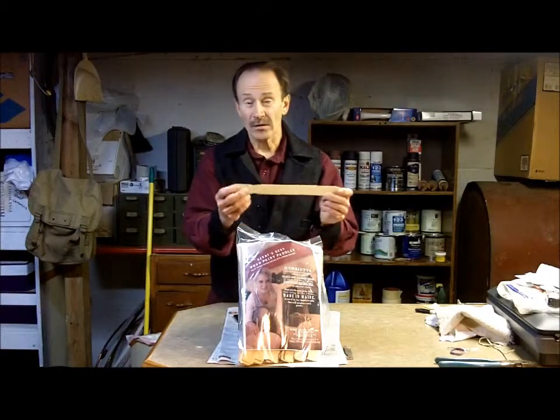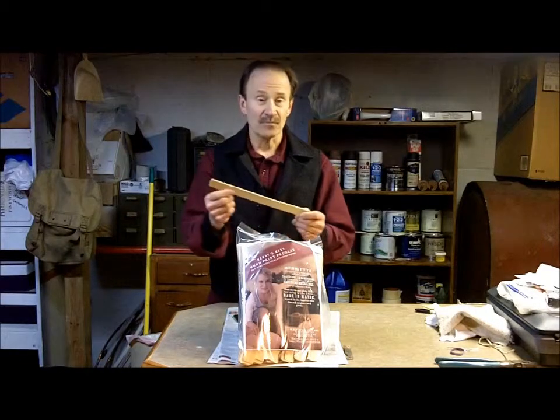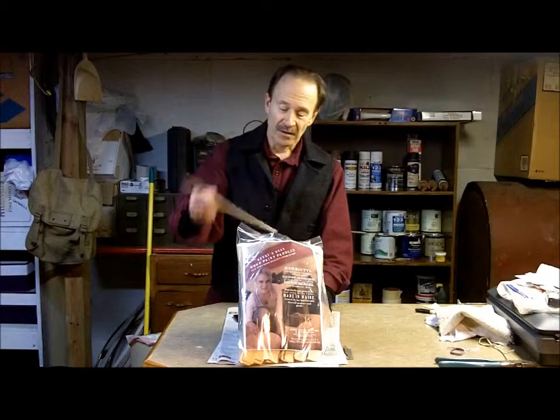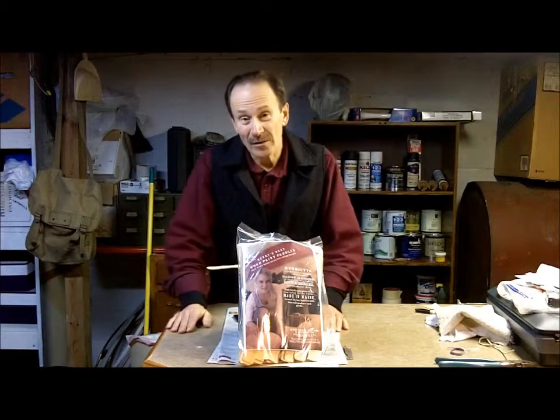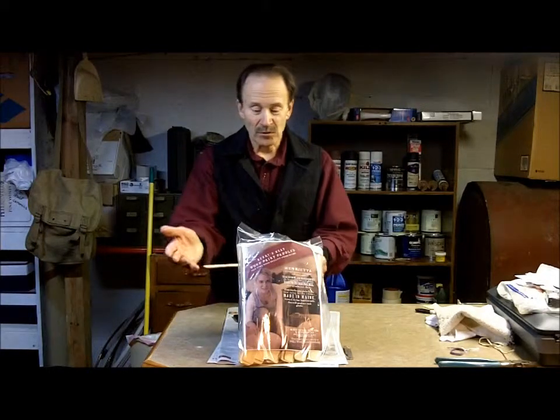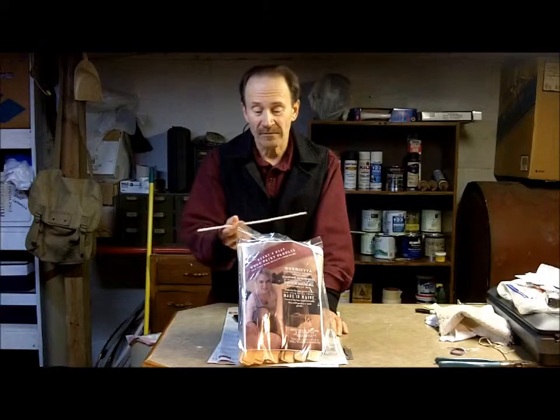These are nice white birch, a hardwood coming from Maine. 12 inches long, nice and smooth, no slivers. It's got the notch for your grip. We all know that the lowly paint stick is quite a benign commodity, and why would you want to buy a bag of 100 of them and who cares where they come from?